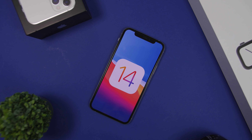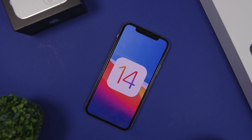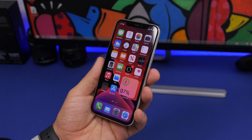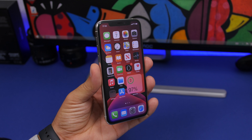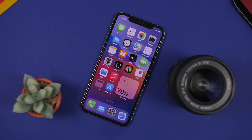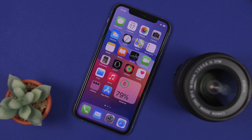Hey, what's going on everyone, this is iReviews back with another video. Today Apple has released iOS 14 beta 6. This comes a week after the release of beta 5, which was an amazing update. In this video, we're going to take a look at beta 6 and see what's new — all the new features and changes that Apple has added to iOS 14 beta 6.